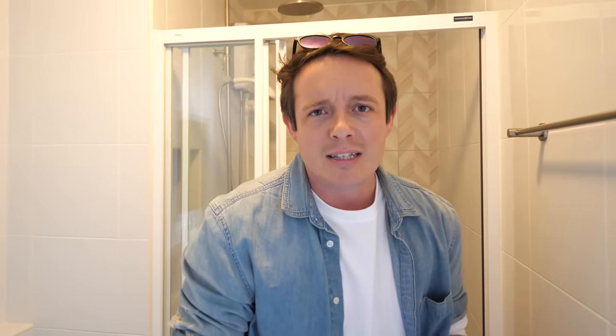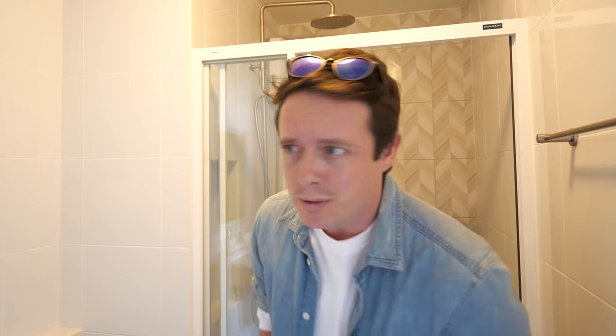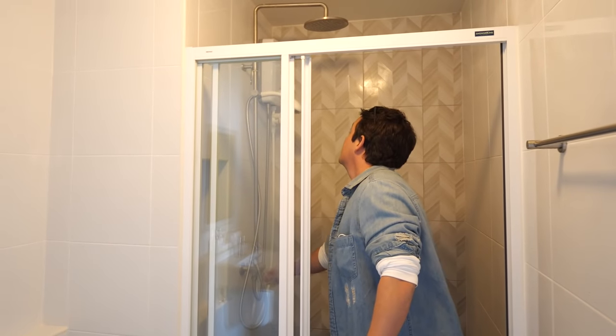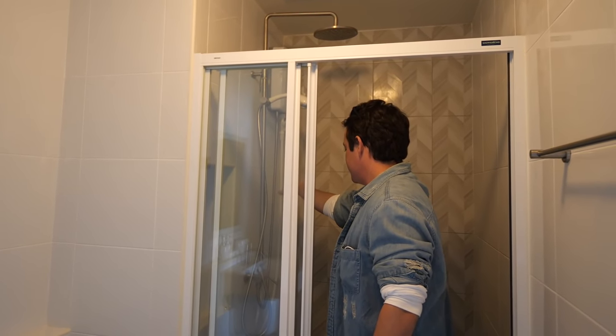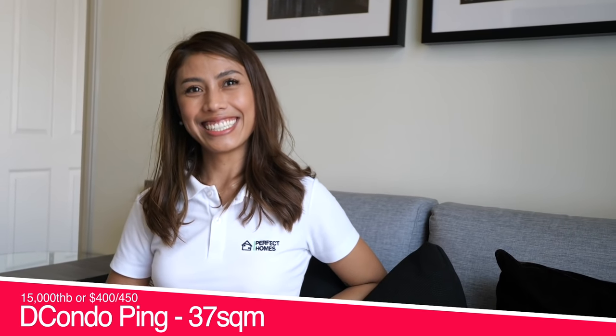The thing about Thailand showers is you have to try them because sometimes they're really low-powered or cold. Make sure you test the showers. This one is high-powered and getting warm — it passes the shower test! So if someone wanted to rent a condo like this, how much would it cost? It would be around 15,000 baht per month. I'll put the dollar equivalent on screen.